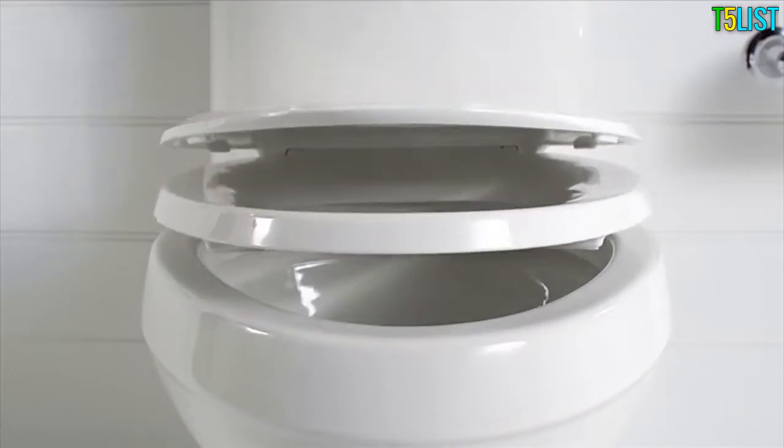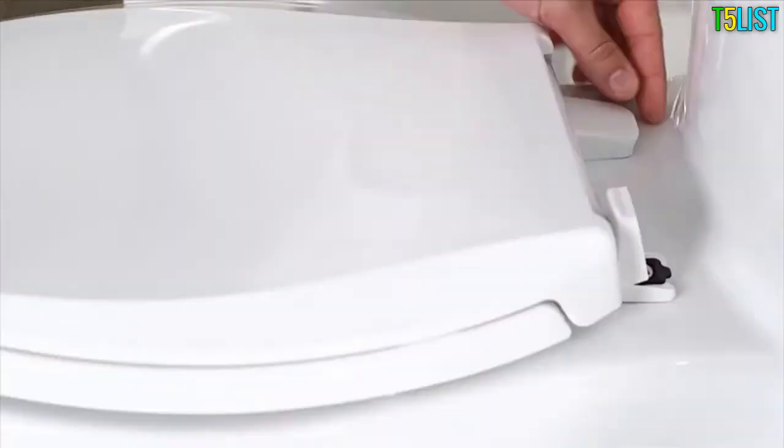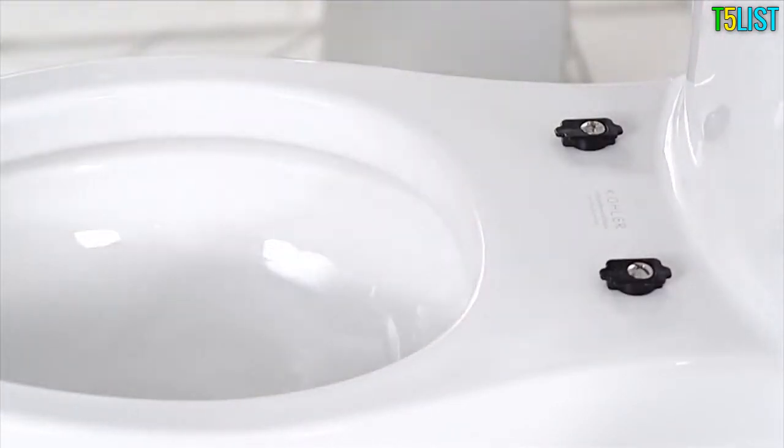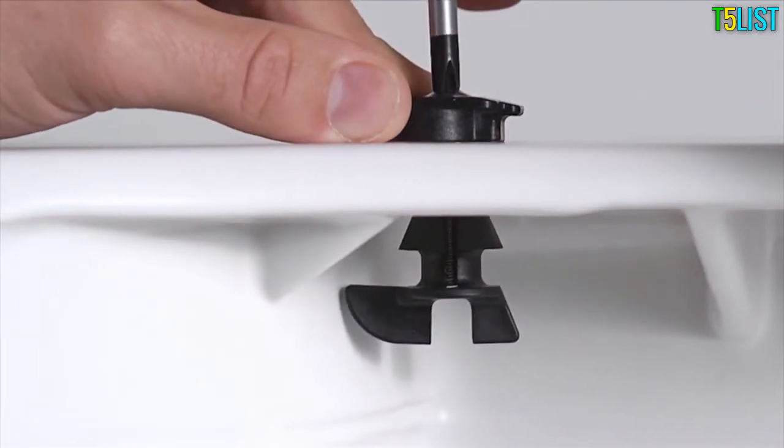Grip Tight Q3 seats include Kohler's quiet close technology, a feature that eliminates slamming. Our quick release function provides easy removal for cleaning, and with quick attach, the seat can be installed fast and securely.